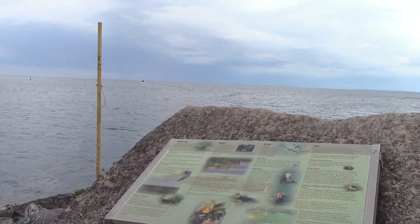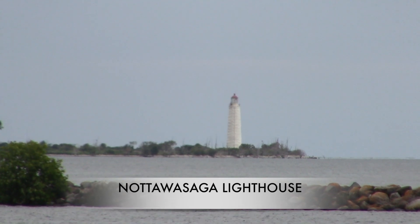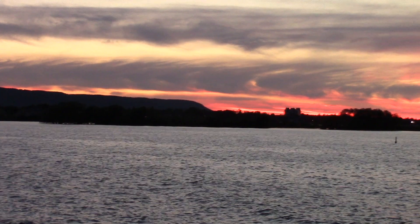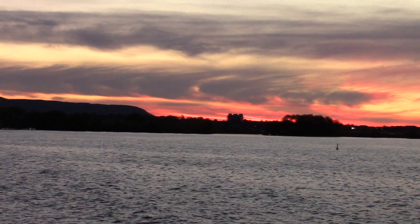From a distance, you'll notice the historical Narawasaga Lighthouse, which was constructed between 1855 and 1858. And later in the afternoon, we came back to enjoy this beautiful sunset view.